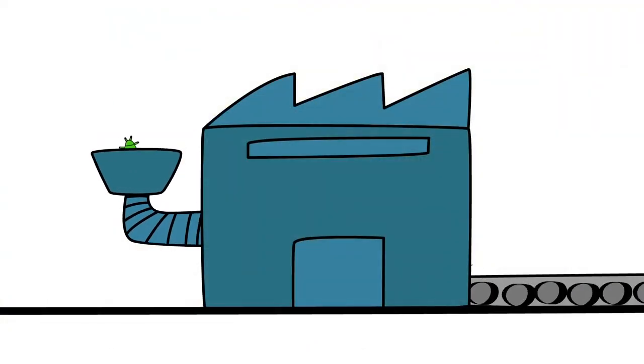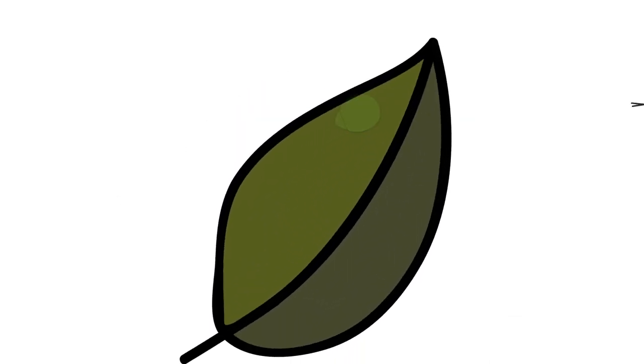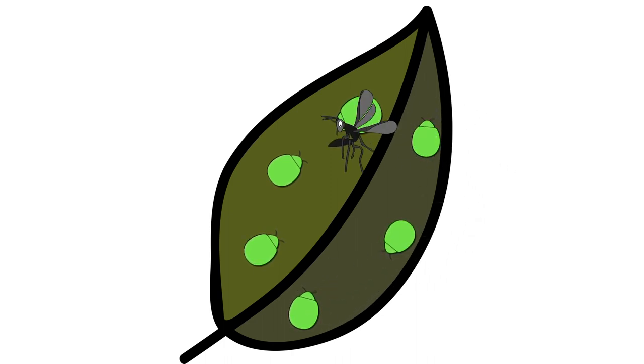Within Biocums, we developed a product based on the use of parasitoid wasps. These wasps lay eggs inside the aphids. The wasp larvae hatch and feed on their hosts, ultimately forming a cocoon inside and killing them.